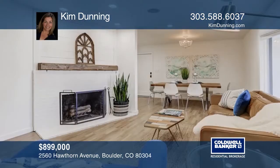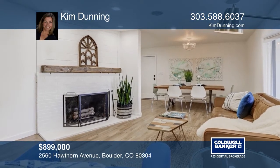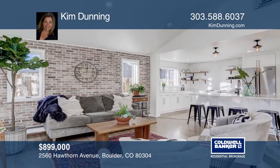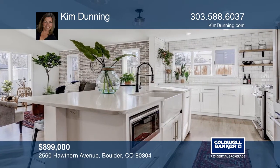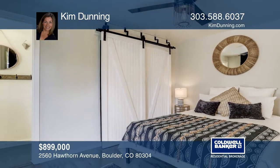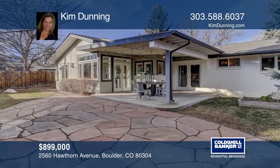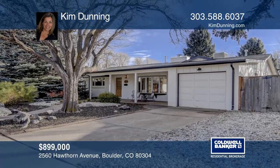This remodeled North Boulder home has been thoughtfully updated throughout. The great room has vaulted ceilings, skylights, and French doors leading to the covered patio, a spacious yard, and raised garden beds. Remodeled kitchen with high-end appliances, stunning wood floors, quality windows, wood fireplace, and more. Near Ideal Market and Rayback Collective. Have any questions? Call Kim Dunning to find out more.